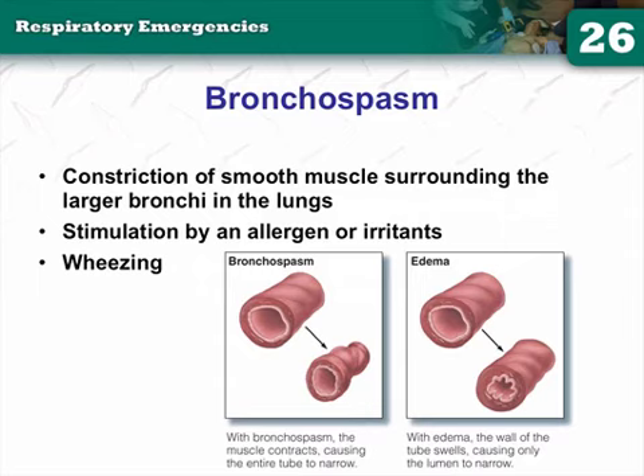Steroids decrease mortality, hospital stay, and outbreak frequency — so these patients will get them. But steroids will not fix your acutely dying asthma patient. A dying asthmatic needs ventilation, bagging, possibly intubation, Mag, and epi.